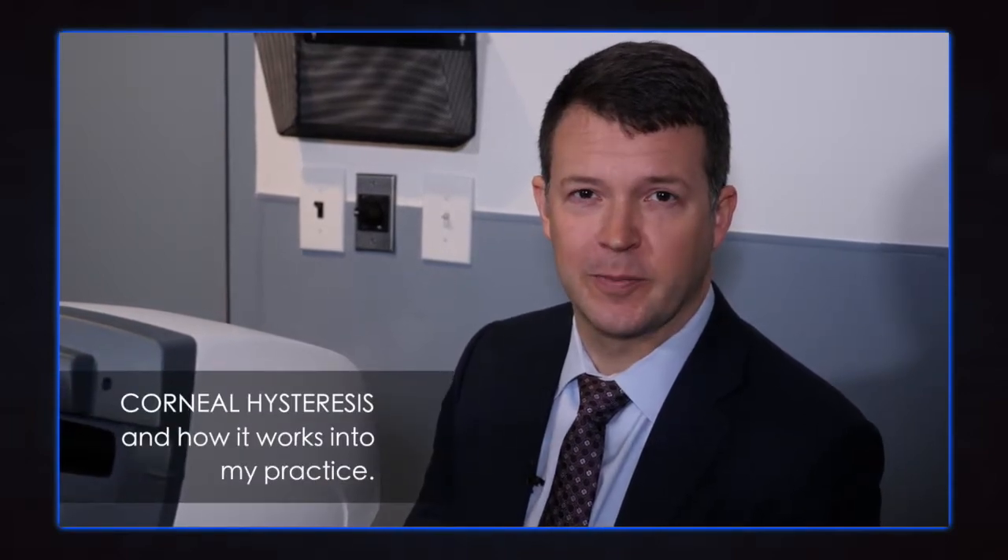Hello, this is Nathan Radcliffe here in New York City at the New York Eye Surgery Center. We recently had the American Glaucoma Society meeting here in New York and I spent a good bit of time speaking with my colleagues about corneal hysteresis and how it works into my practice.